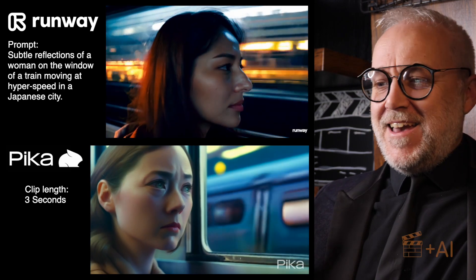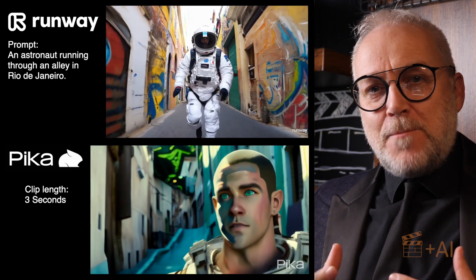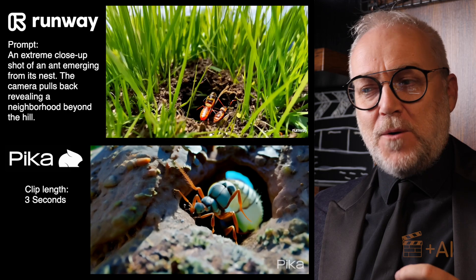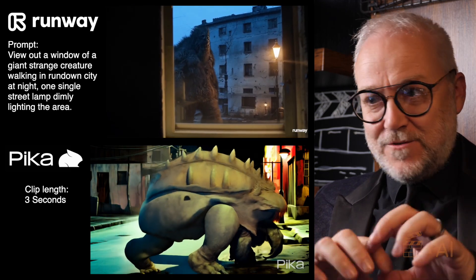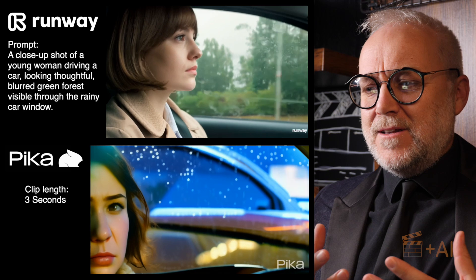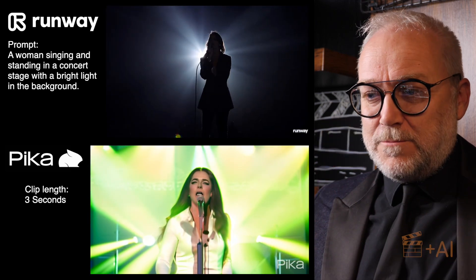Pika! Now, it wasn't that bad, but in fairness Pika's results were the most wildly different from the prompts we entered for the Runway shots. But you get to see for yourself — it's usable, I suppose, maybe.